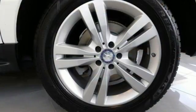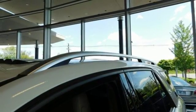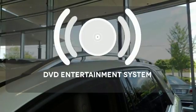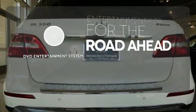Features include Bluetooth wireless and a moonroof. It also comes with heated mirrors, wood grain interior trim, and automatic climate control. Bring your favorite videos along for the ride with a DVD entertainment system.